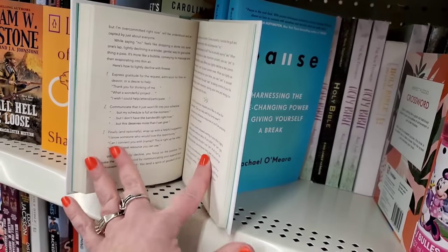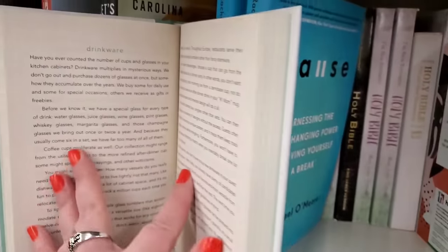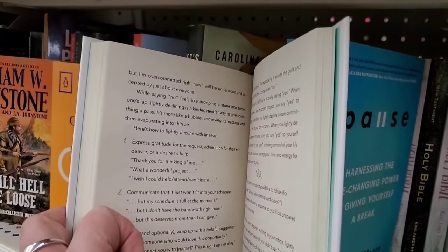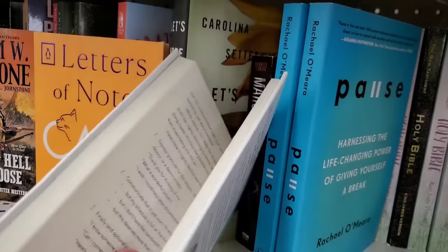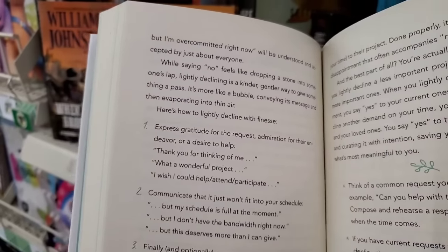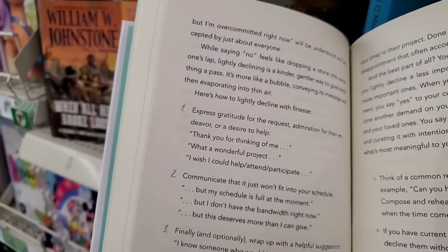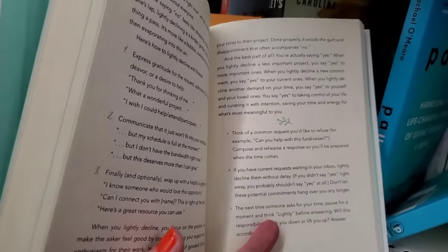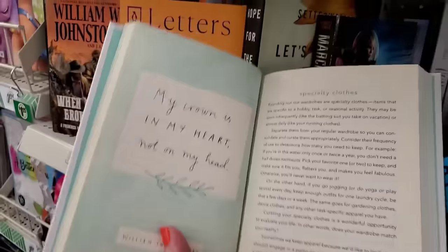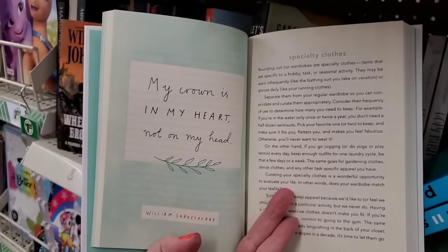There are a lot of signs today — one says 'Thank you for thinking of me, what a wonderful project, I wish I could help attend.' It gives you prompts in different walks of life on how to simplify your life without offending people. This is pretty cool. Then there's a sign that says 'My crown is in my heart, not on my head' — that's William Shakespeare. I vaguely remember reading that, and I hate it when people label me queen of anything, so that makes so much sense.